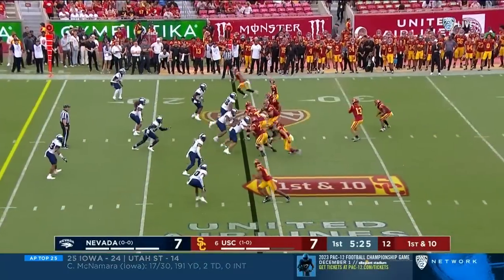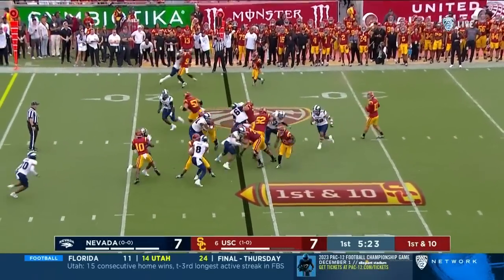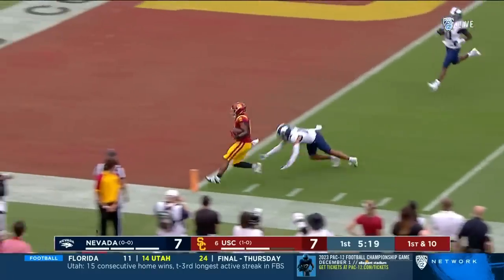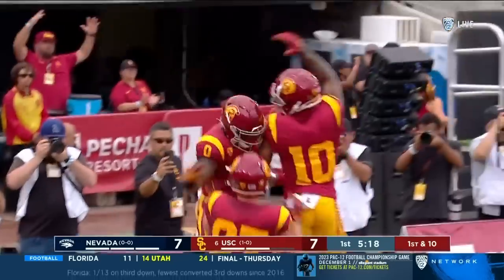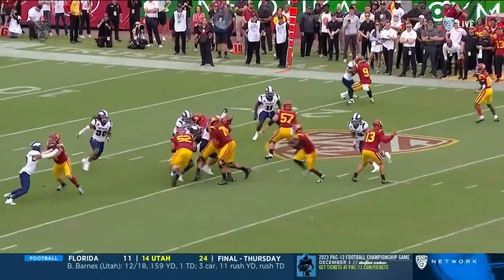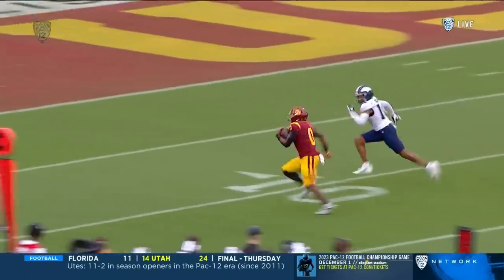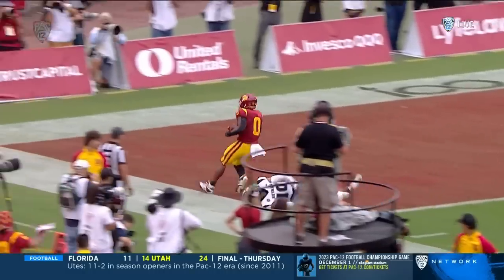Nevada. Lloyd bouncing it, he's outside. Foot race — Lloyd wins. Touchdown USC. Imagine being a defender. He just puts his hands and his body on him and gives Marshawn Lloyd the edge.